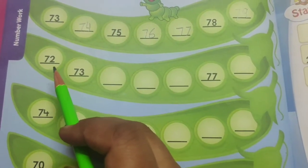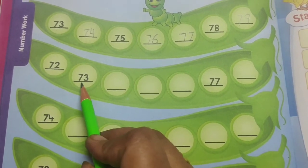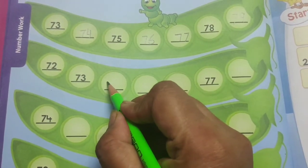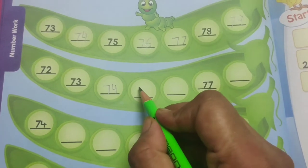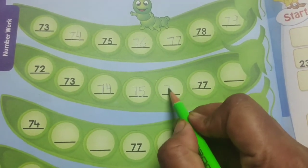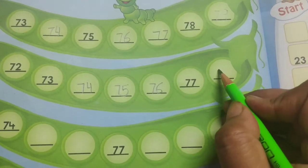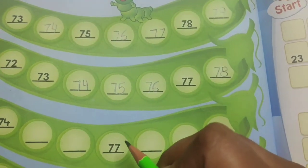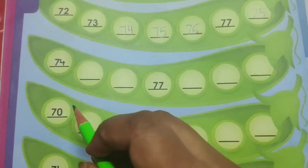The first number in the next line is 72. Then the next number is 73. Now after this we will write 74. After this, 75. Then 76. You can see 77 is already written. After that, 78.